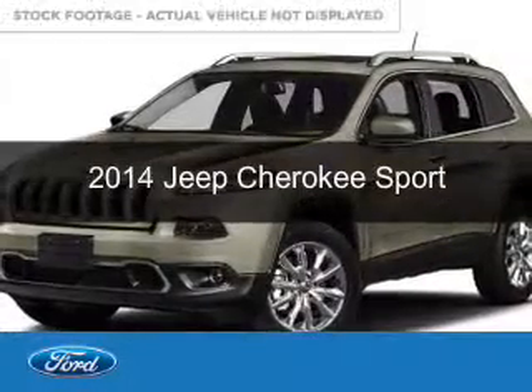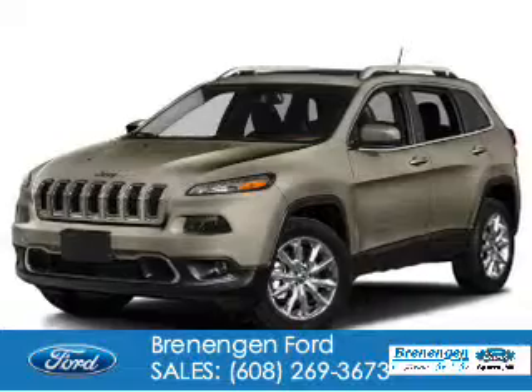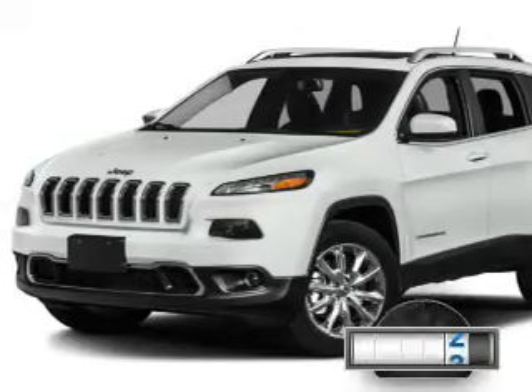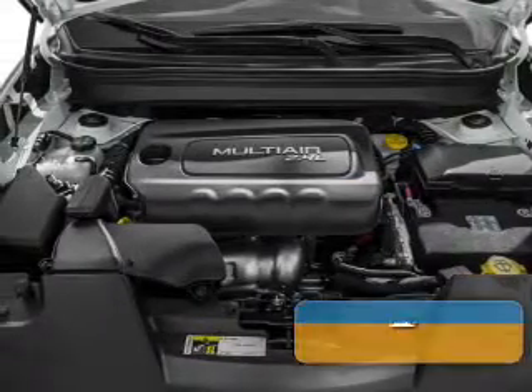This is a used 2014 Jeep Cherokee. It's powered by front-wheel drive, a 2.4-liter four-cylinder engine, and an automatic transmission. With fewer than 6,000 miles, this vehicle is like new.